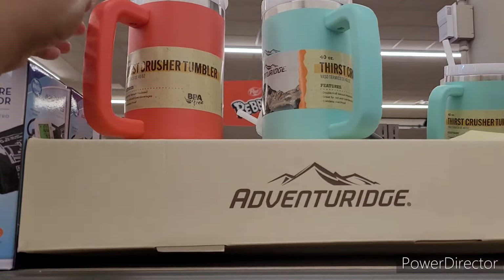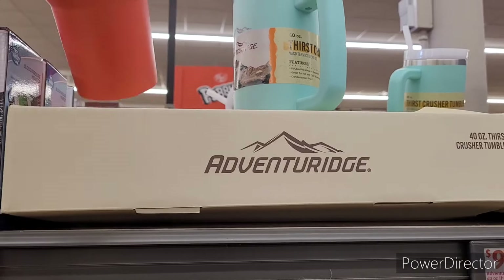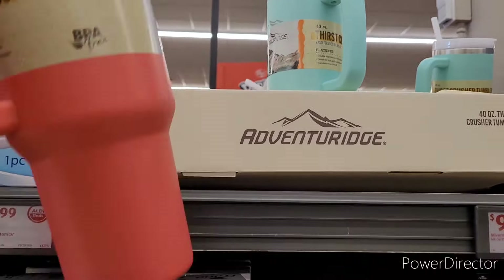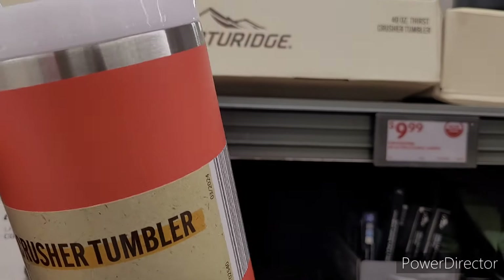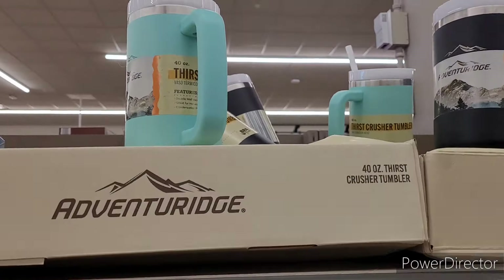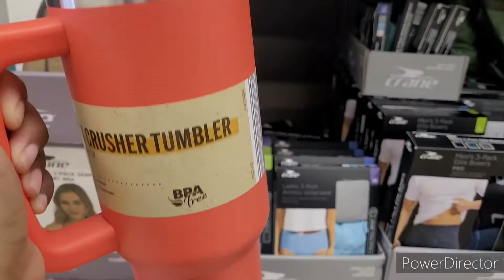Hi everyone, welcome back to my channel. We are in Aldi and I'm over here in the Isle of Shame. They have out what they call Thirst Crusher tumblers for $9.99. I'm seeing a coral color, a little teal colored, and black, but I'm about to get me one.